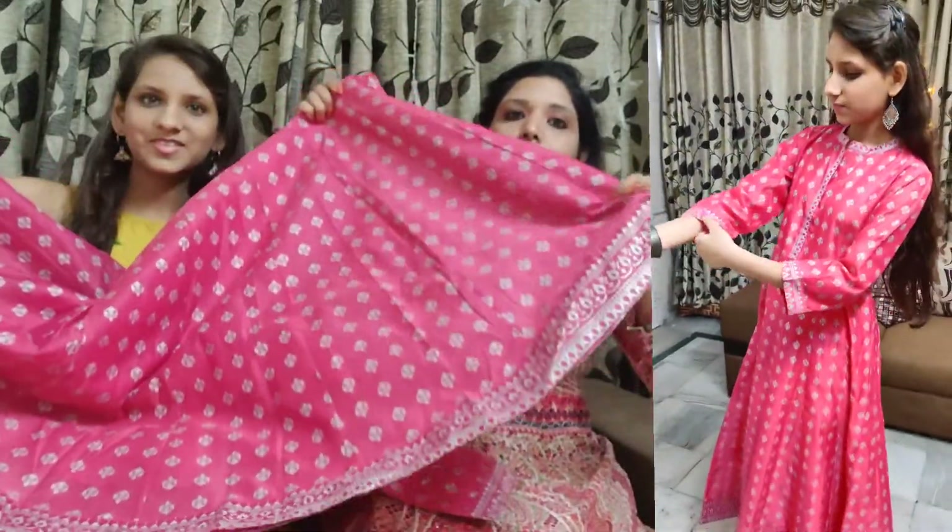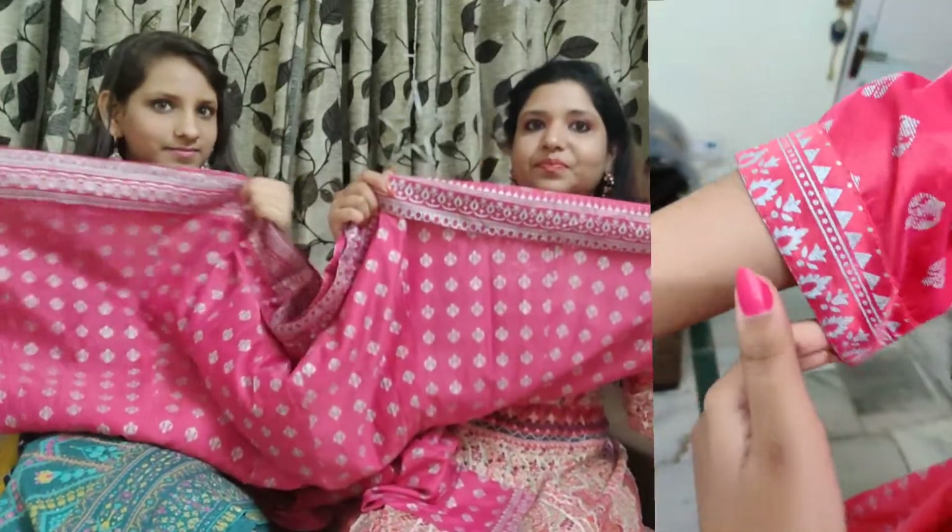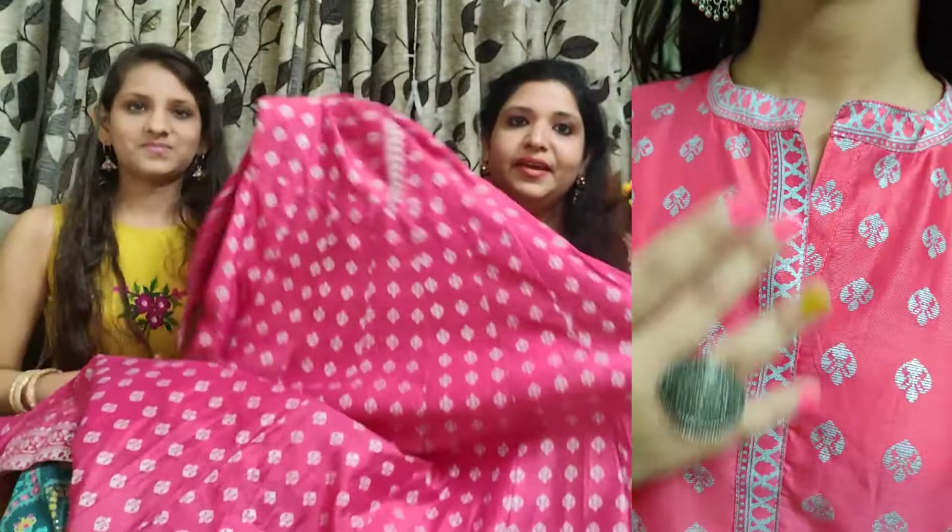It has a border at the bottom and foil work detailing. It is very beautiful and will look great at any party or festival. You can wear it at any festival — it gives a very traditional look. You can pair it with grey color.